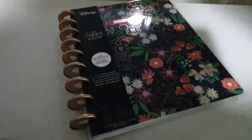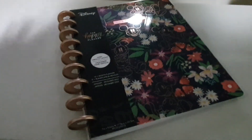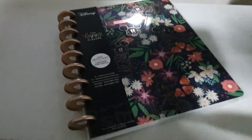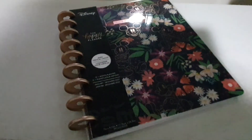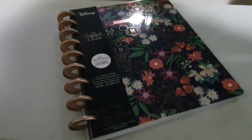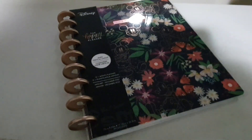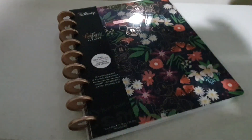Thanks for watching everybody! If you want me to run through this in the daylight, let me know in the comments below. Stay tuned for all my journey up ahead with the new layout of this planner, and all my upcoming spreads and all those kind of things. I hope you guys are having an exciting July so far in your planning life. I'll catch you all very, very soon in my next video. Bye!